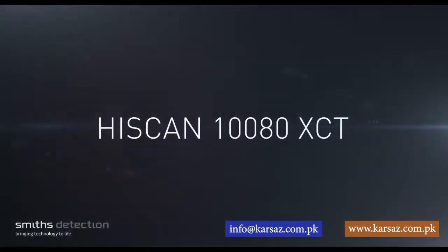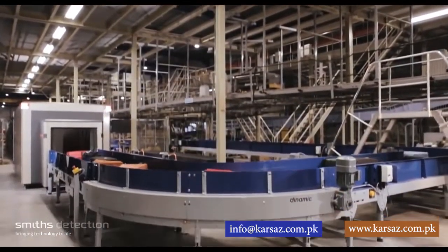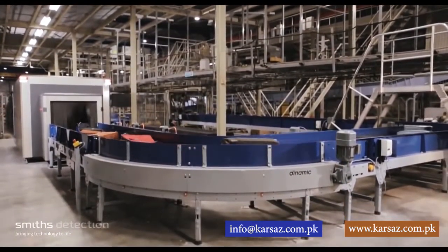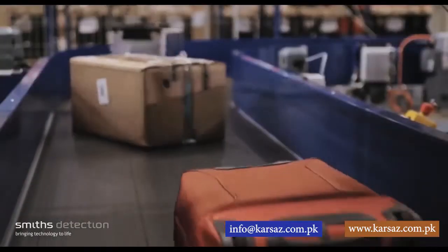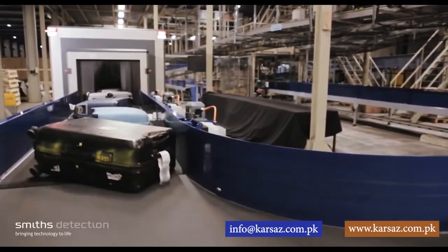The Smiths Detection HiScan 180 XCT is a high-speed explosives detection system (EDS) that automatically screens checked baggage in an integrated baggage handling conveyor system at an airport for the presence of explosive materials.